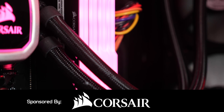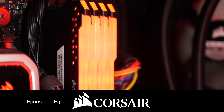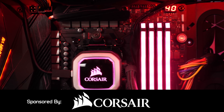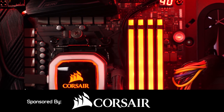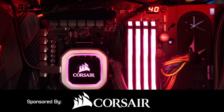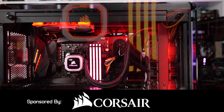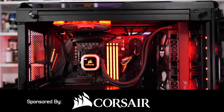For the most mesmerising RGB memory on the market, check out Corsair's new Vengeance RGB Pro Series. Using carefully screened ICs, Corsair ensures maximum performance with overclocks exceeding DDR4 4600 speeds. So if you want to take your gaming system's performance and looks to the next level, be sure to check out Corsair's Vengeance RGB Pro Series. Link is in the video description.